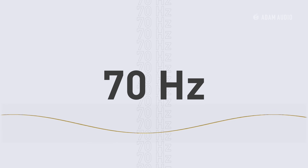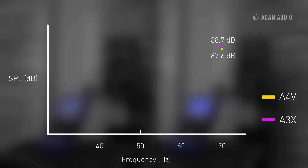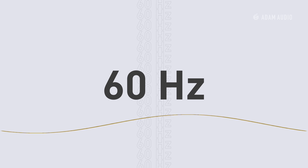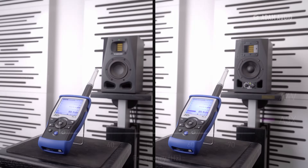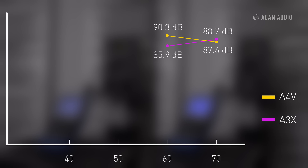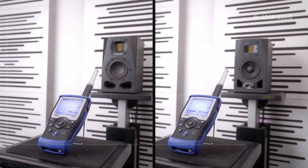At 70 Hz, both loudspeakers are almost equal in SPL. At 60 Hz, we can register a slight increase in volume for the A4V, caused by the room, which affects both speakers equally. However, despite the room mode, we can see that the A3X is at 86 decibels and already begins to lose volume at the low end.